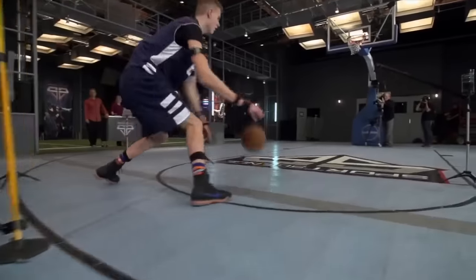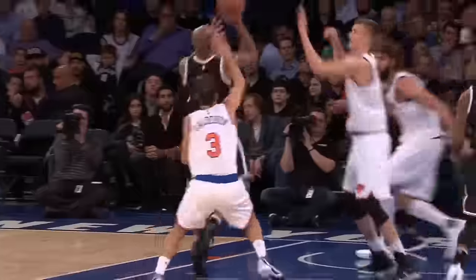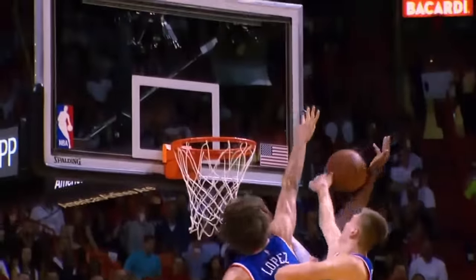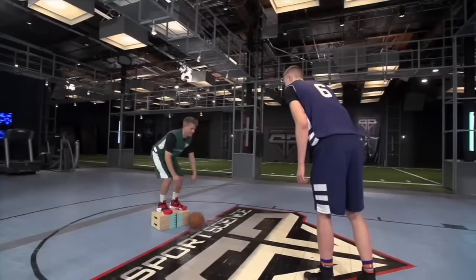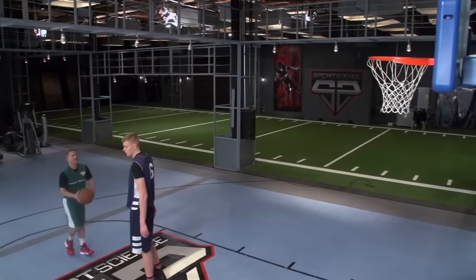Combining that quickness with his enormous seven-foot three-inch wingspan makes Porzingis a beast on defense. But with no official max vert on record, we wanted to see exactly how high Porzingis can get to block a shot. Using apple boxes, we'll increase my height until I can get off a shot.